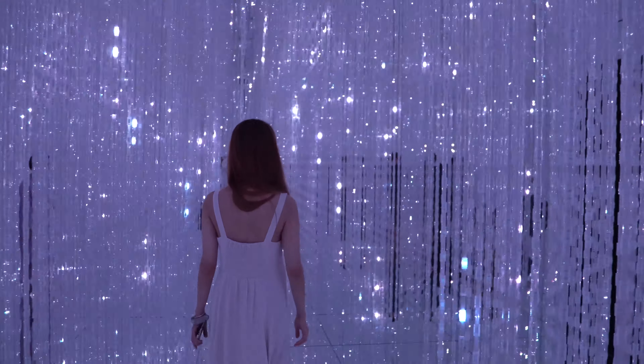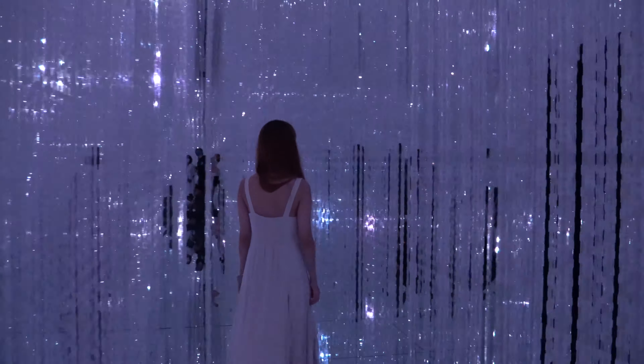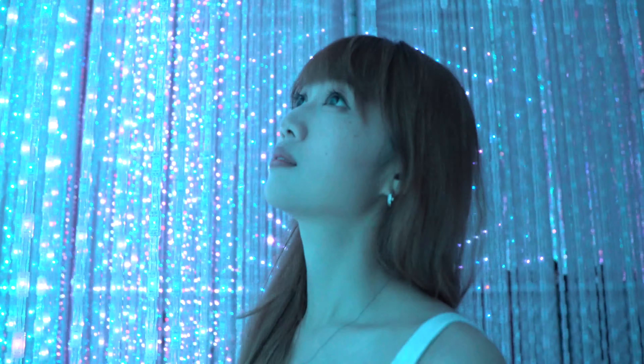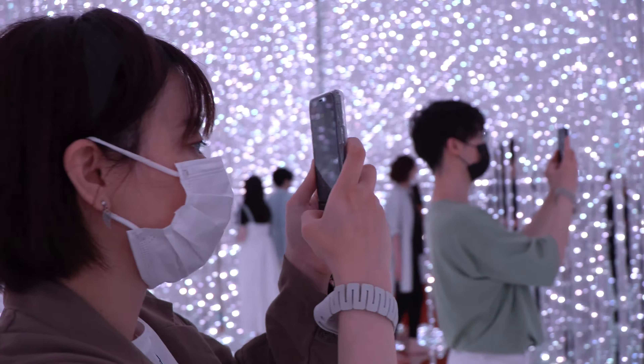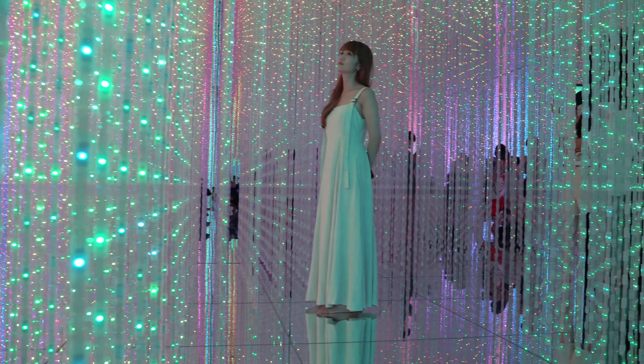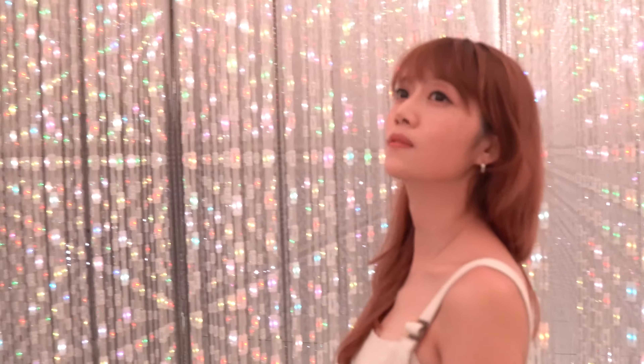We have arrived at the first main room, one area many of you may have already seen on social media with the colorful lights that are always changing. In the beginning I thought the lights would just change automatically, but we found out that if you download the official TeamLab app, you can change the color of the lights to your favorite theme.